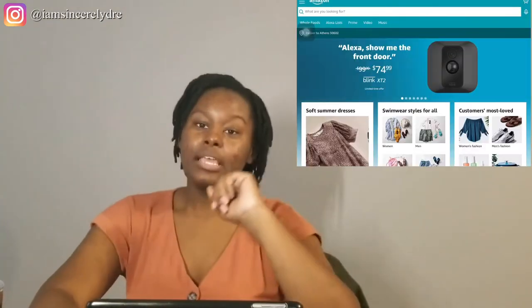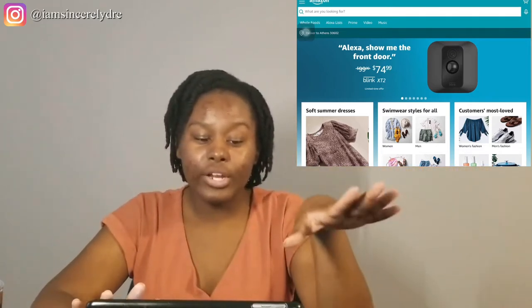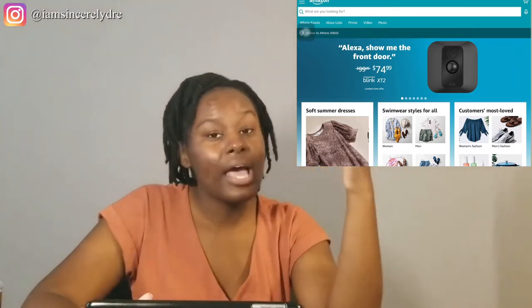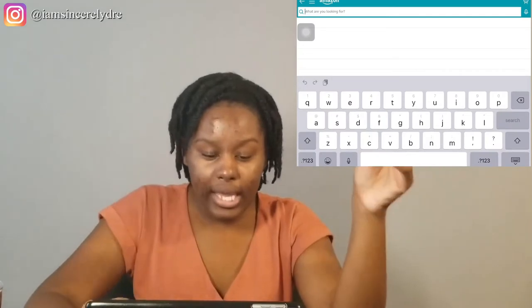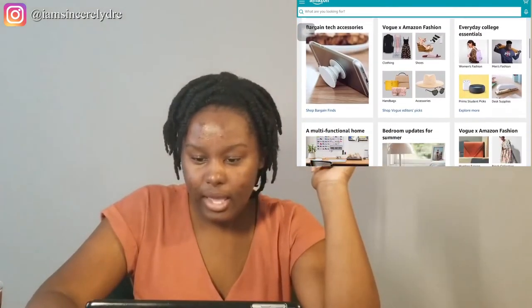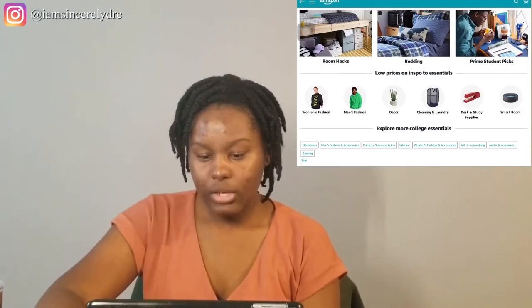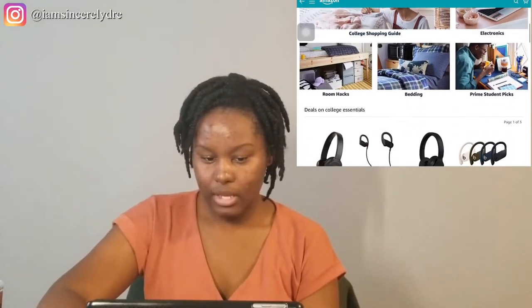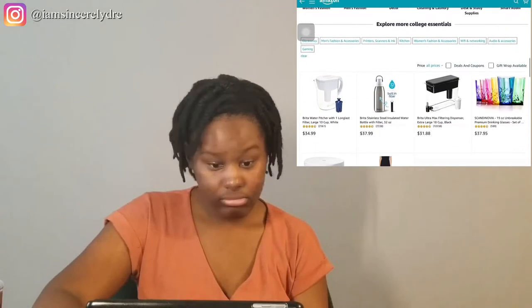Y'all should be able to see my screen over here now. If it looks a little weird or different, it's because I'm doing this from my iPad — I just like using the apps better than being on the actual store website. I'm going to be doing Amazon and Target because that's usually where we get a lot of our stuff from. Amazon actually has a college section, so let's see what they have. I really want to look for decorations and what types of comforters they got.